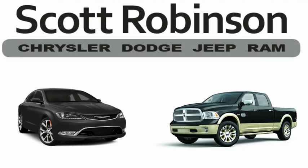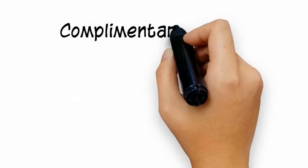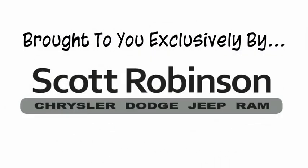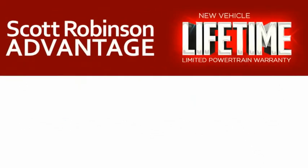Think about purchasing or leasing a car from Scott Robinson? Did you know that your new car is covered with a complimentary lifetime limited powertrain warranty? This is not just the manufacturer's warranty — this is something we bring you exclusively at Scott Robinson Chrysler. We call it the Scott Robinson Advantage.